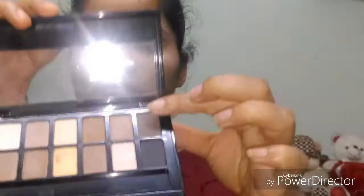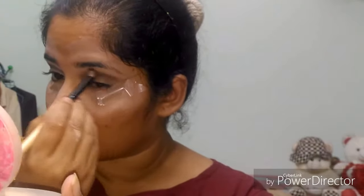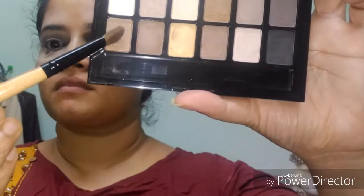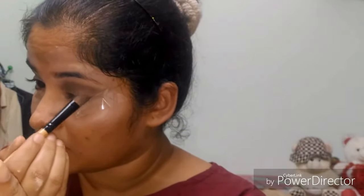I am applying a compact and will apply eyeshadow along my eye shape in a different shape. I will apply a particular color using the Nudes palette, applying it to the crease and blending out any harsh lines. I put the shade all over the lid area and blend it in.